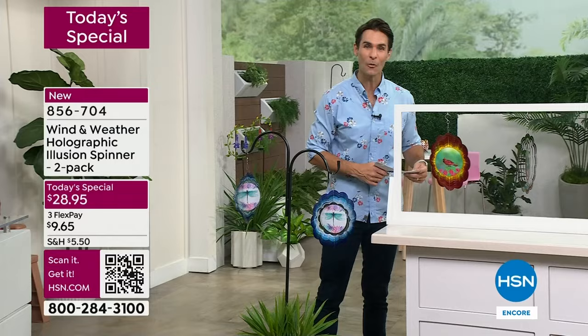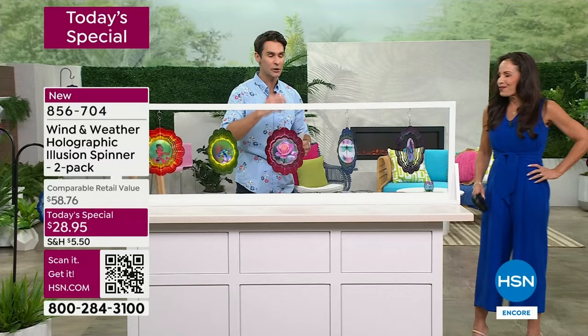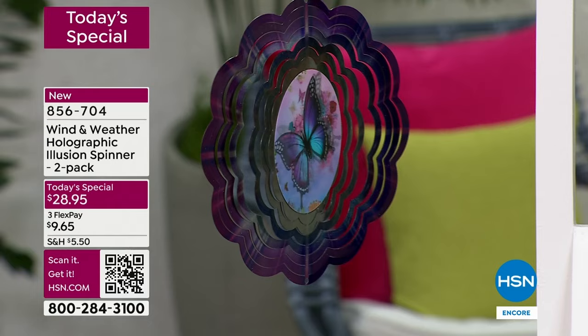I knew these were gonna go because they're unique and original and you're not gonna find them anywhere else. These are new — this holographic design is brand new to Wind and Weather. They said, 'We are gonna bring this into HSN for our five-year anniversary, and only HSN customers are gonna be able to get these.'